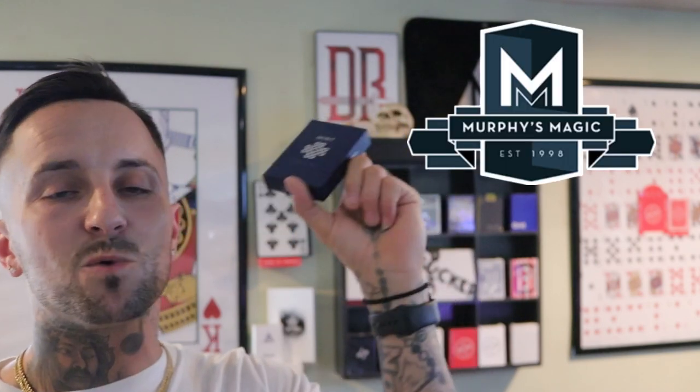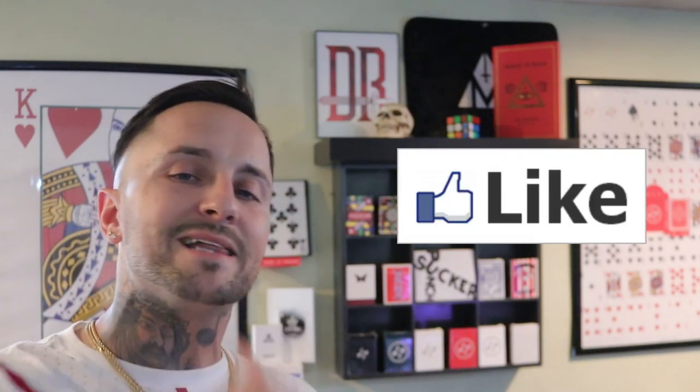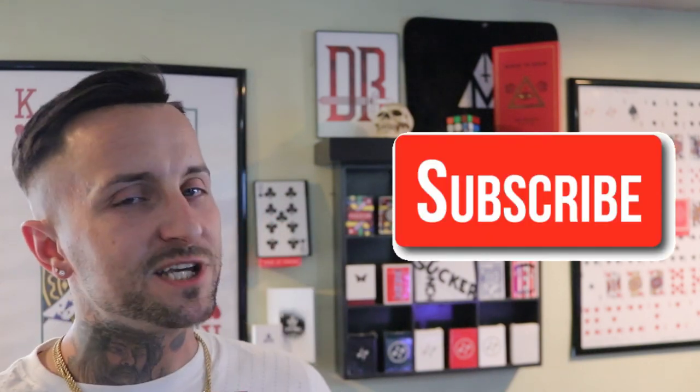If you guys enjoyed this review as much as I enjoyed doing it for you, consider hitting that like button, subscribe if you haven't already, and I will see you beautiful people on the next one.